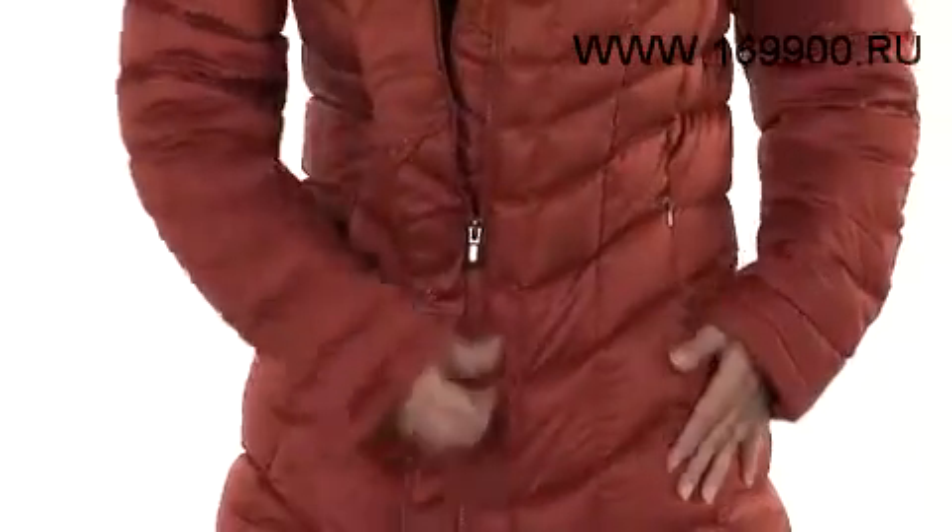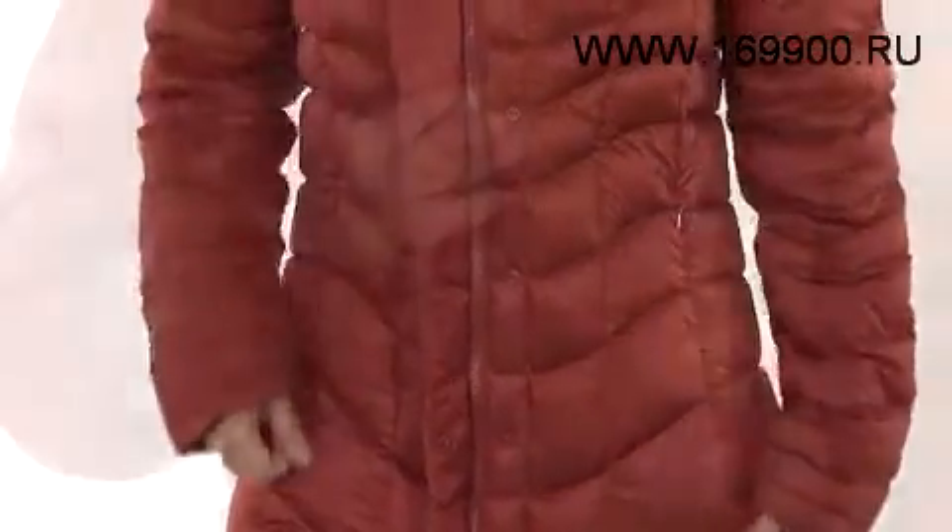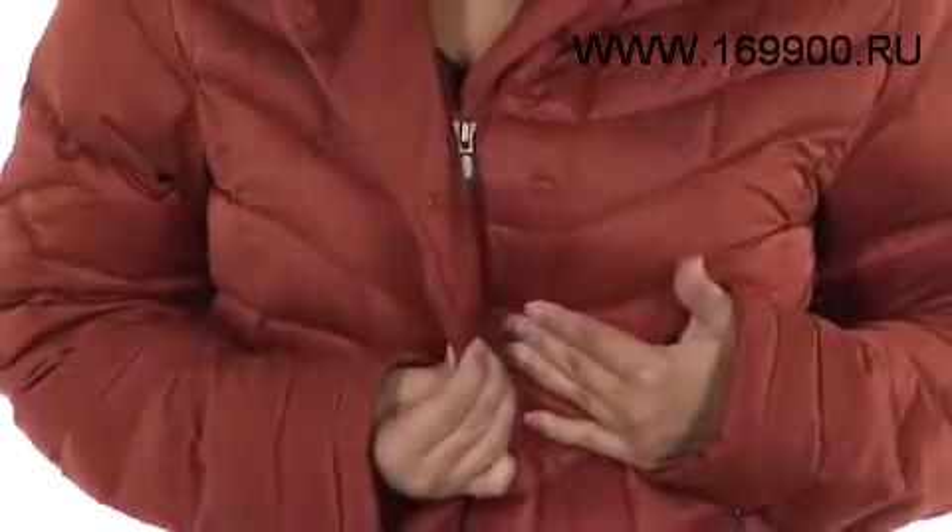The two-way front zipper allows you to let in a breeze from above or below, and when fully zipped, the wind flaps ward off chilly wind.